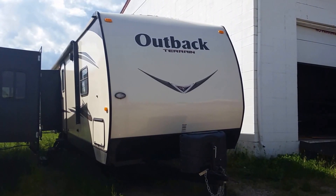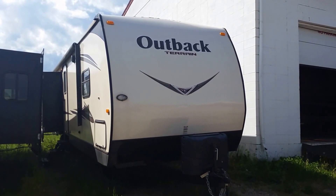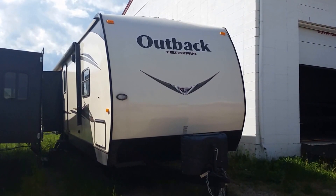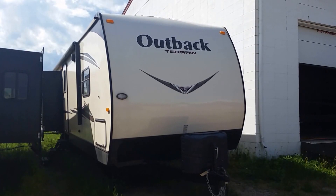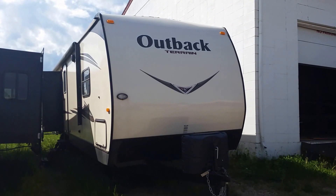This unit includes the Terrain Interior Group as well as the Terrain Exterior Group package featuring oyster-colored fiberglass, stabilizer jacks, heavy-duty easy-loop axles, and an electric awning with LED strip light, and much more.